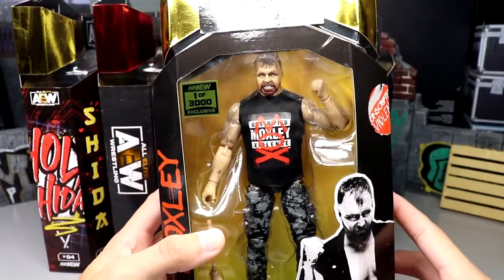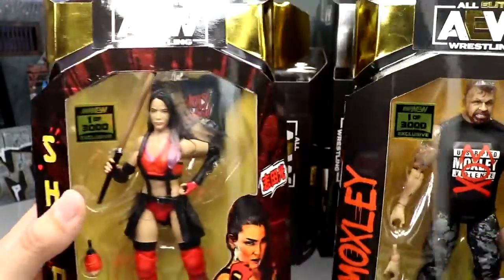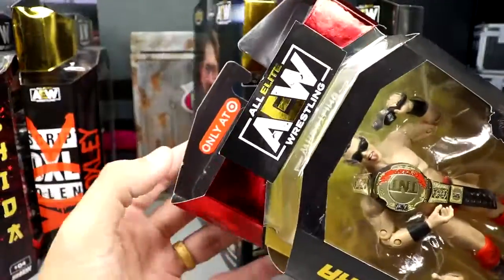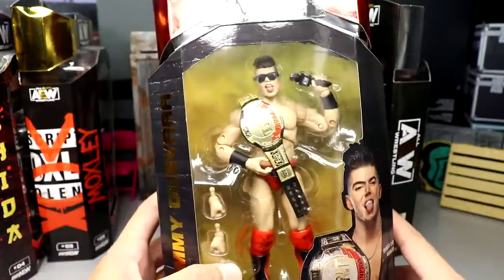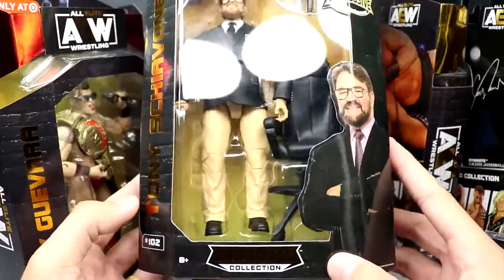We have the Shop AEW one-of-3000 Mox figure, the Shop AEW one-of-3000 Schiavone figure with the shirt and all the good stuff, and the Target exclusive Sammy Guevara in the red gear — a pretty cool repainted figure, number 92.